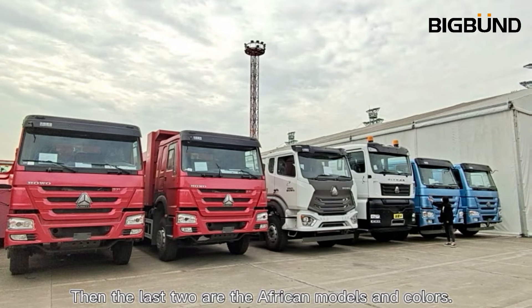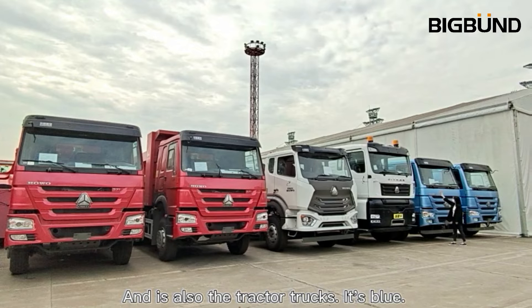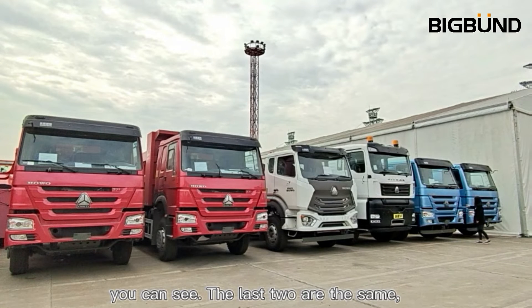Then the last two are the effort models and colors — it's also a tractor truck, it's blue. The last two are the C&S.